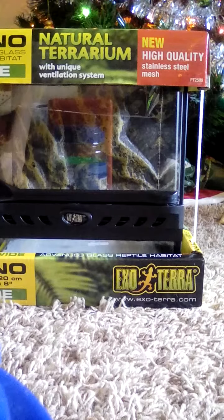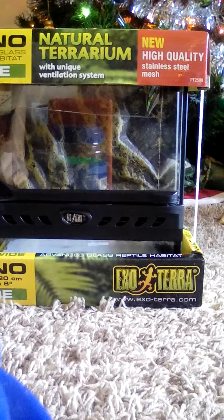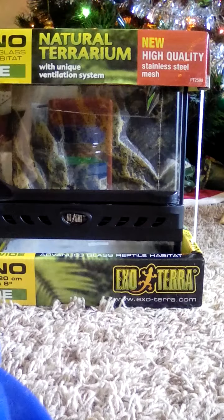This one is an 8x8x8 — 8 inches tall, 8 inches wide, 8 inches long. If you have a tree frog, for $27 you can get the 8x8x12, which is 8 inches wide, 8 inches long and 12 inches high. Definitely go check out Petco — pretty good prices online.